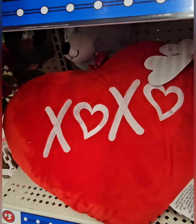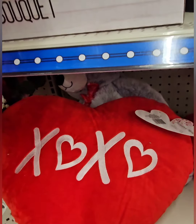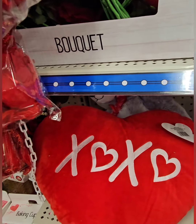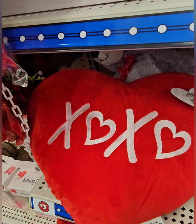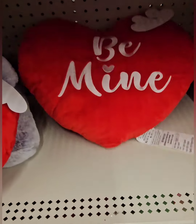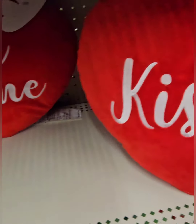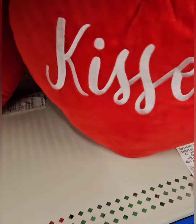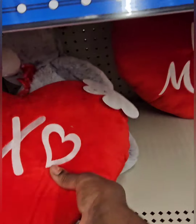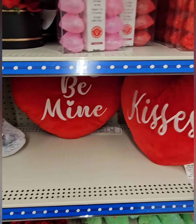They also came out with these cute Valentine's Day throw pillows — perfect to spruce up the bedroom, living room chairs, accent chair, or foyer bench. One says 'XO,' one says 'Be Mine' with hearts, one says 'Kisses,' and another has XO hearts on it. These are also coming in at five dollars.